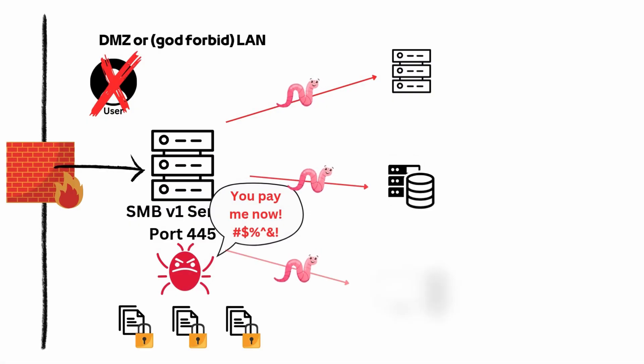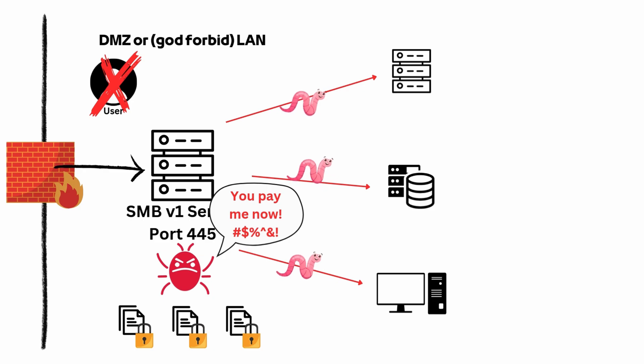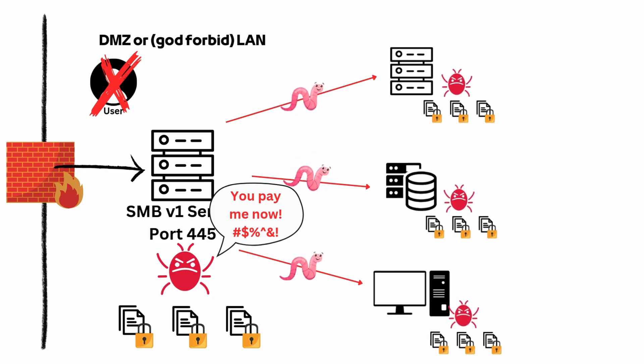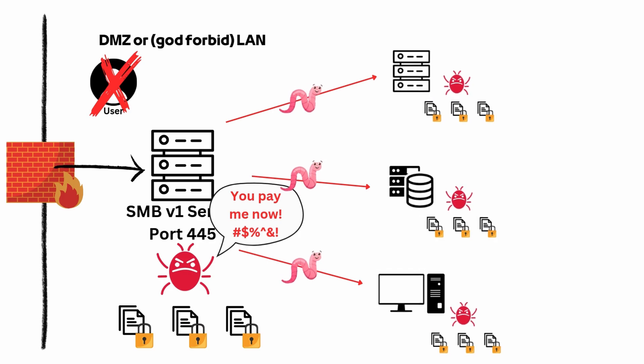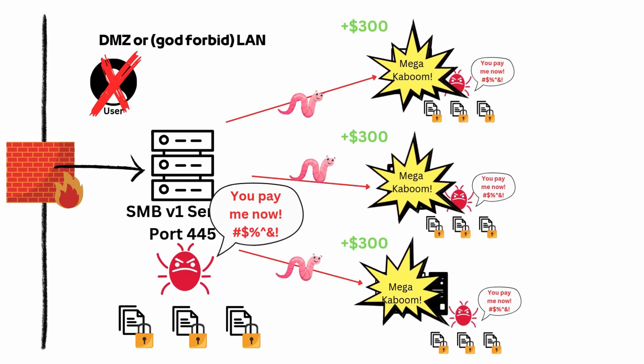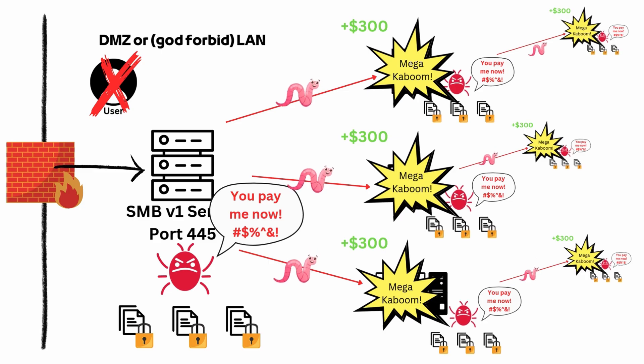It would literally land on a system, deploy itself, infect the host, and then start scanning around for neighboring hosts on the same network segment. If it found a vulnerable host, it would use the exact same exploitation technique to send the exact same payload to the neighboring host and infect them with the same malware.